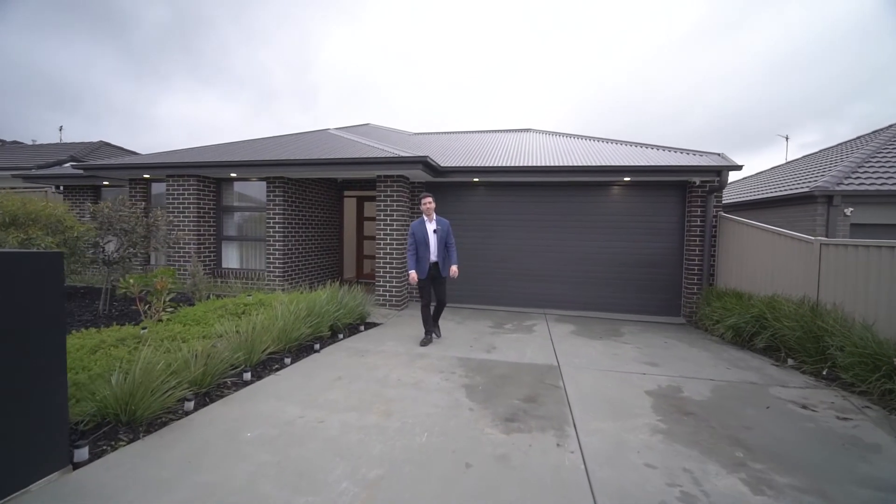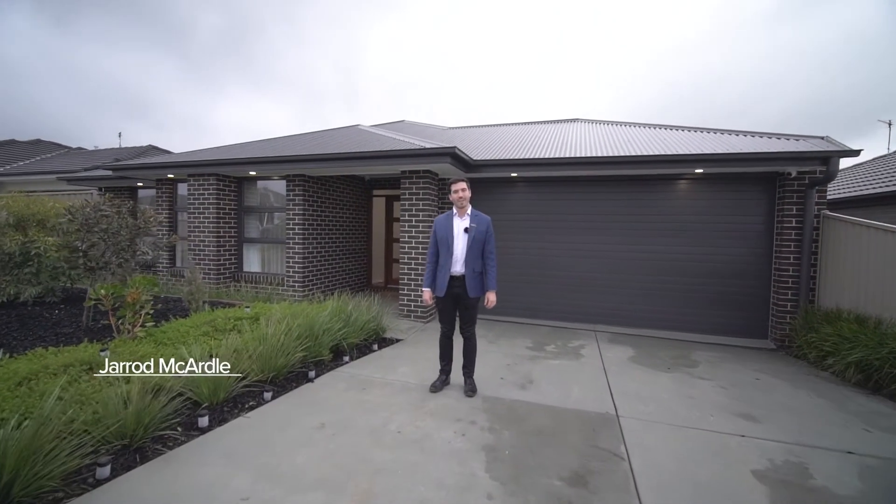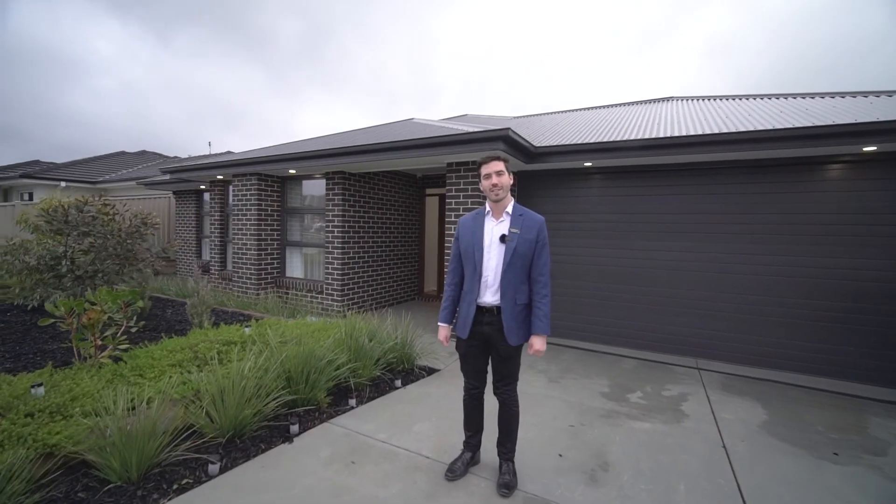A modern family home of the highest quality. Hi, I'm Jared McArdle from McGrath Estate Agents. This is 6 Palacan Drive, Winter Valley. Let's go have a look.